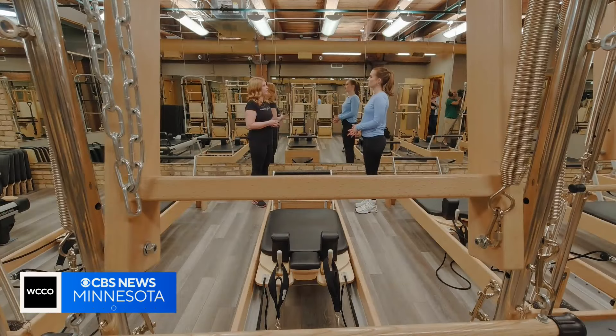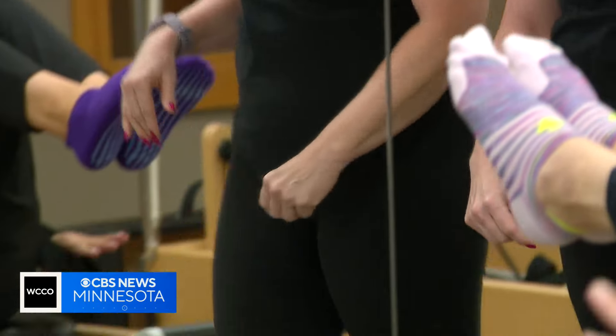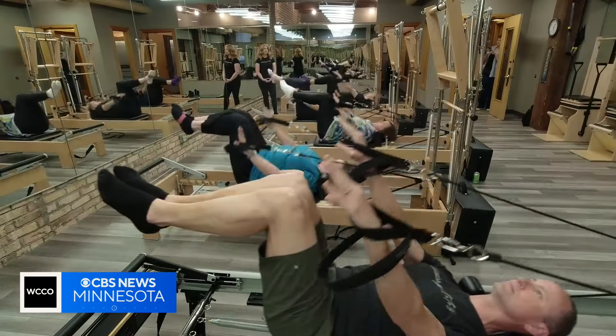I originally started Pilates as a student — I had a lot of chronic pain issues. Danielle Linneweber owns Purposeful Pilates in the North Loop. Here in my studio, we have the Reformer. These turn over into a mat Pilates workout. There's all sorts of different equipment, plus wall Pilates is a new trend.